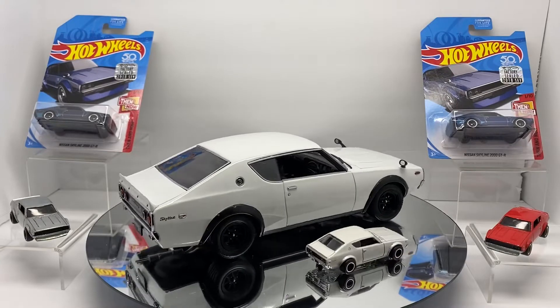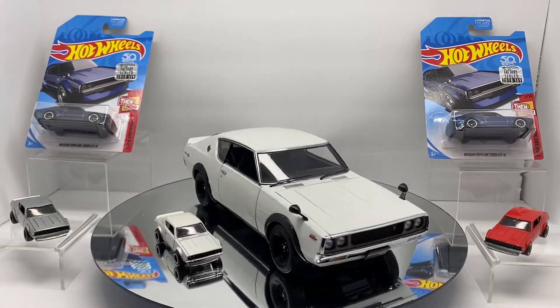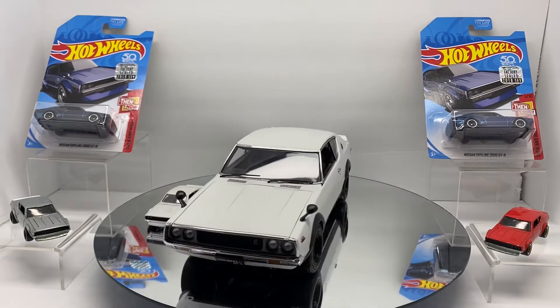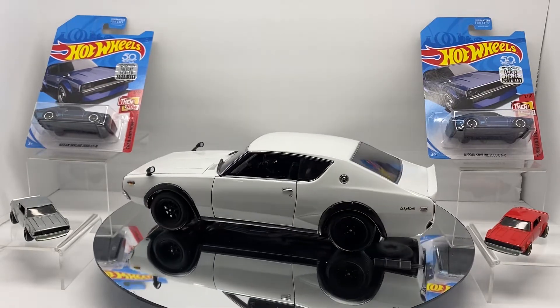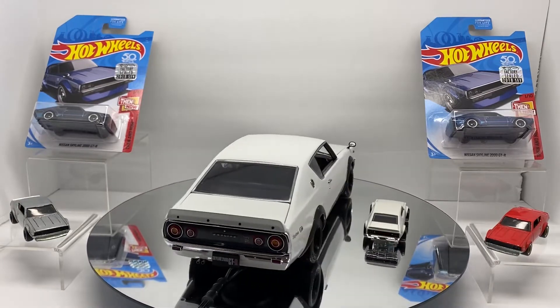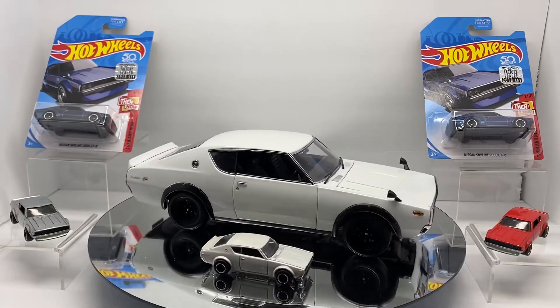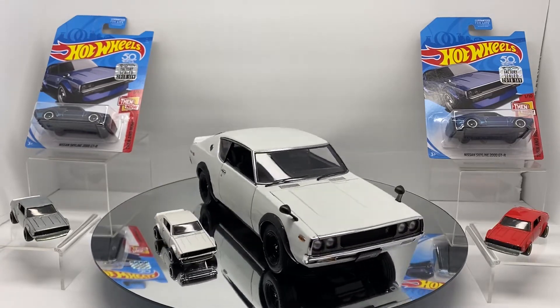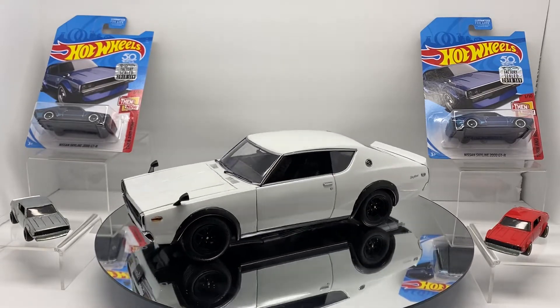Welcome back to Die Cash Cars. Today we're doing the super spotlight on the Nissan Skyline 2000 GTR. This car goes by a couple of different nicknames — the first being Ken Mary, based after the two actors in the commercials when it was first released, and also by the chassis code KPGC110.